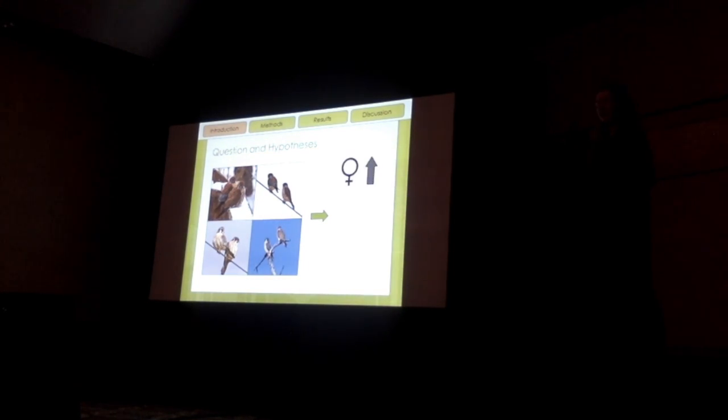The first is that as the density of kestrels increases in the area, the proportion of females produced was either going to increase, maybe it would decrease, or maybe the data would exhibit a non-linear relationship.